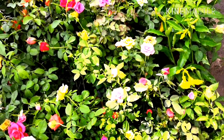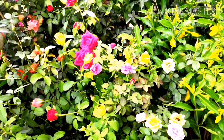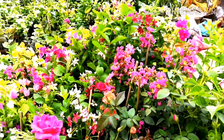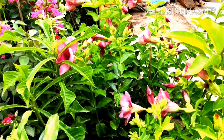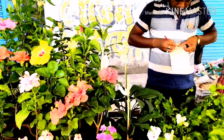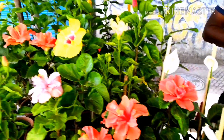Bougainvillea and all kinds of plants — you can get nice plants here. Also beautiful Bougainvillea, some Alamanda. The sellers are busy taking orders and delivering them.